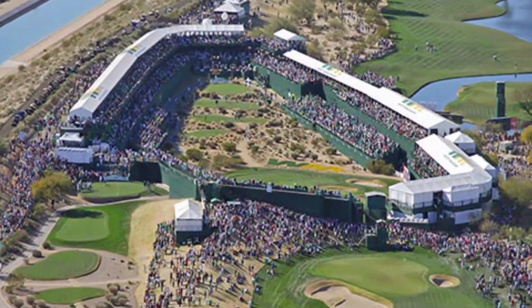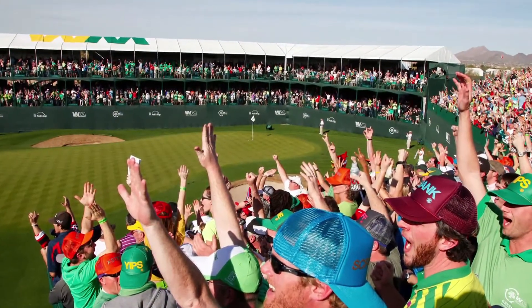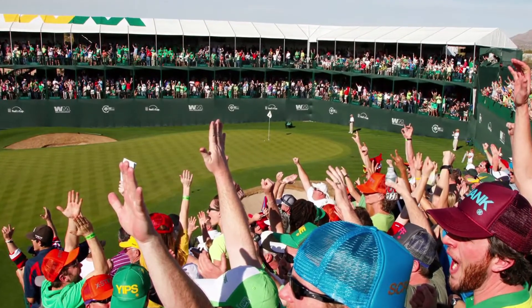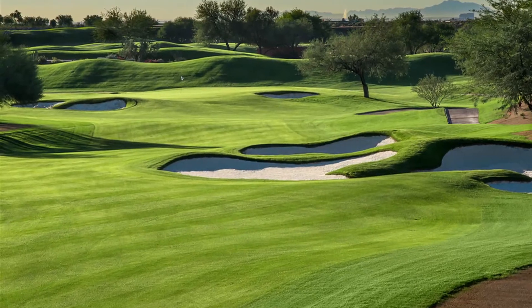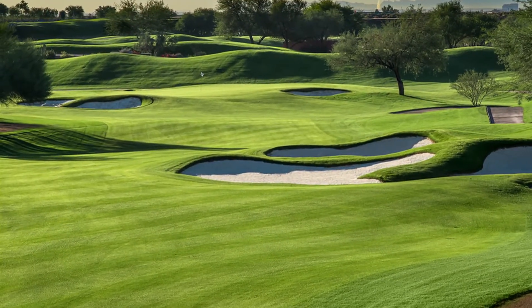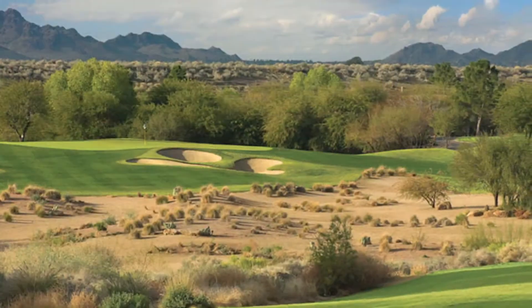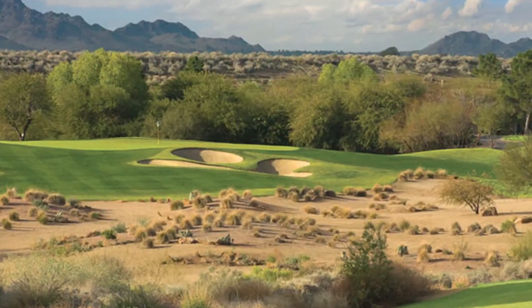After 28 years of heavy partying at the Waste Management Phoenix Open, the TPC Scottsdale Stadium course was ready for a little cleanup. They brought in original co-designer Tom Weisskopf to help out, and what a sterling job Mr. Weisskopf did. This wasn't an extreme makeover, more of a nip and tuck, but Mr. Weisskopf did it in all the right places.